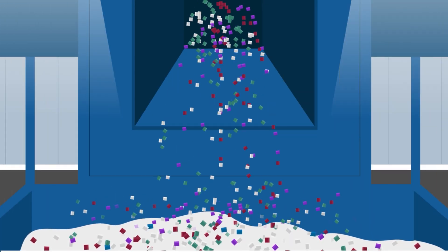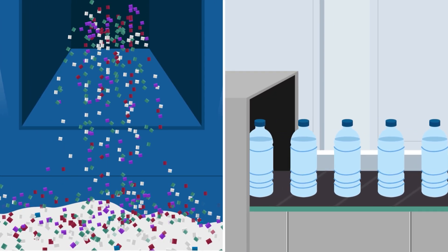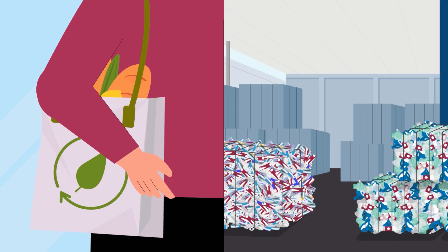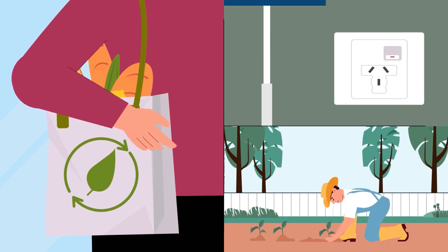The raw materials derived from the recycling processes are then used to manufacture new products. By recycling the materials from the yellow bin, we reduce the need for extracting new resources, conserve energy and minimise environmental impact.